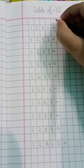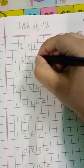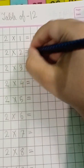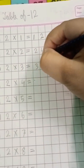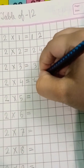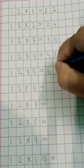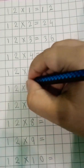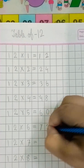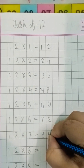Twelve ones are twelve. Twelve twos are twenty-four. Twelve threes are thirty-six. Twelve fours are forty-eight. Twelve fives are sixty. Twelve sixes are seventy-two. Twelve sevens are eighty-four.